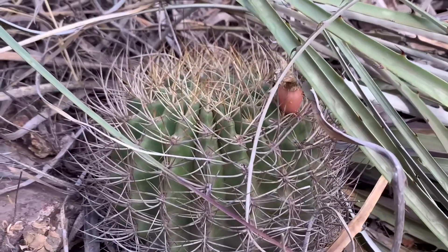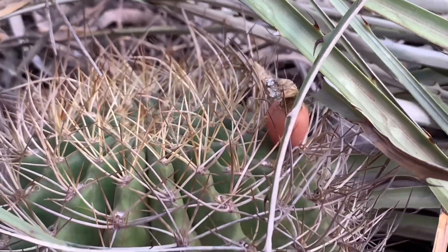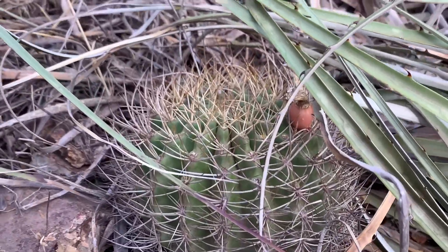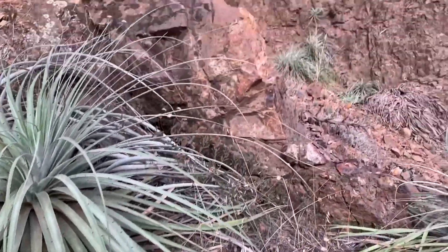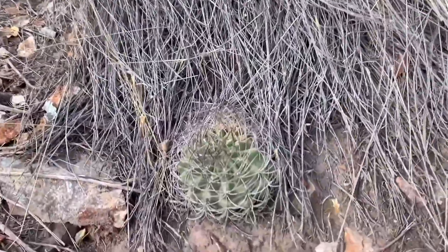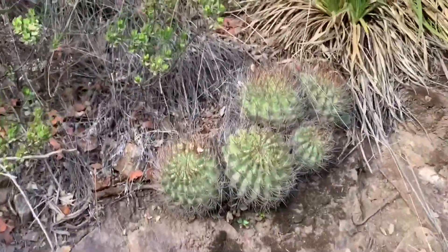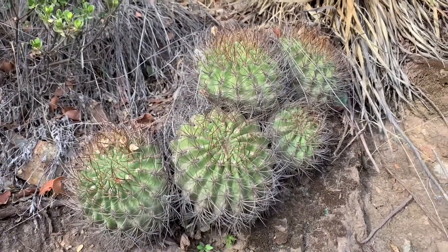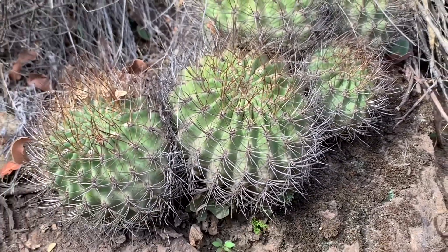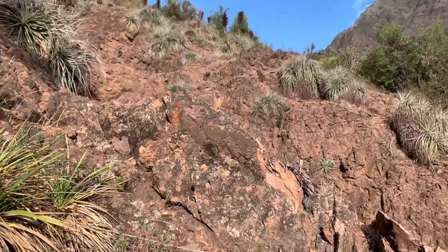I've managed to get closer to the Eriosyce — classic Eriosyce-style fruit there again. These are definitely curvisipna, and they'd be subspecies lysacarpa. This is a really healthy habitat — I'm noticing a lot of plants around on these rocky outcrops, plenty of younger individuals, and also some really big mature plants. I'd love to see the flowers — the body morphology is certainly a little different to the classic Eriosyce curvisipna, and even different to subspecies armata which occurs a little bit further to the north of here.